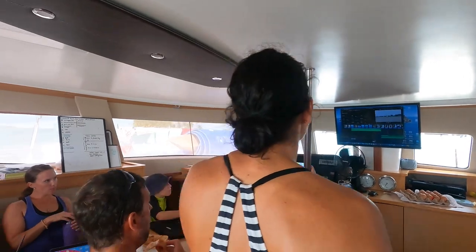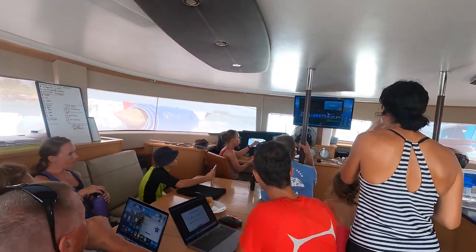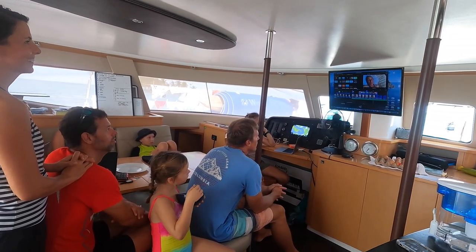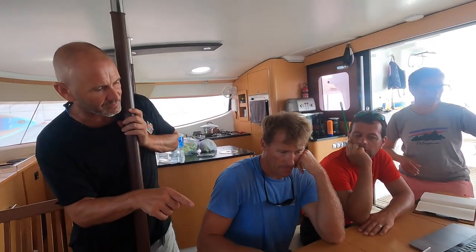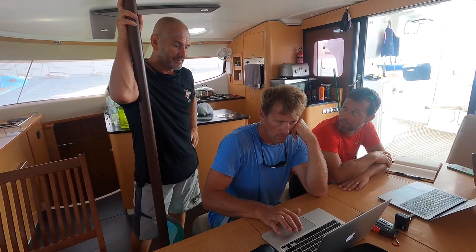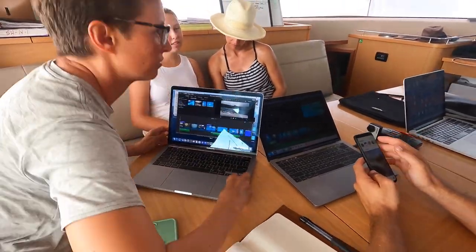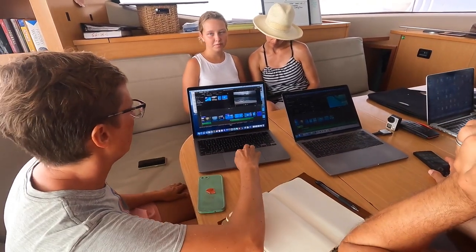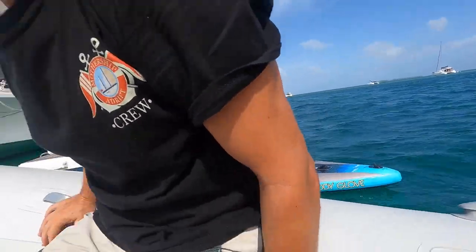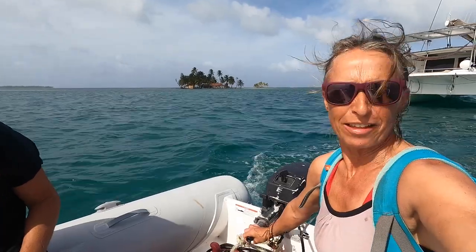We came over to Chinook to do some video editing and talk about how to make a story — it was like a business meeting with all the computers. Everyone had a go at editing their first video and they all looked pretty good. I think that went really well.